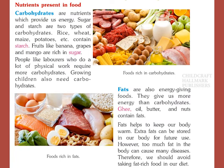Nutrients present in food. Carbohydrates are nutrients which provide us energy. Sugar and starch are two types of carbohydrates. Rice, wheat, maize, potatoes etc. contain starch. Fruits like banana, grapes and mango are rich in sugar. People like laborers who do a lot of physical work require more carbohydrates. Growing children also need carbohydrates.